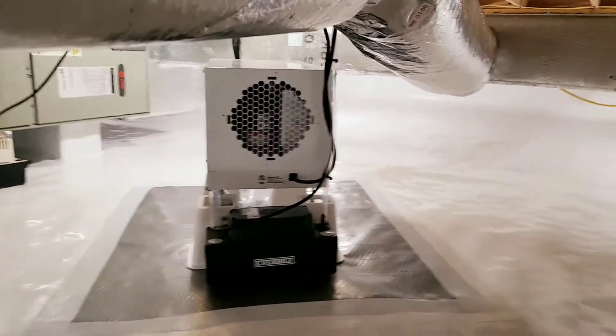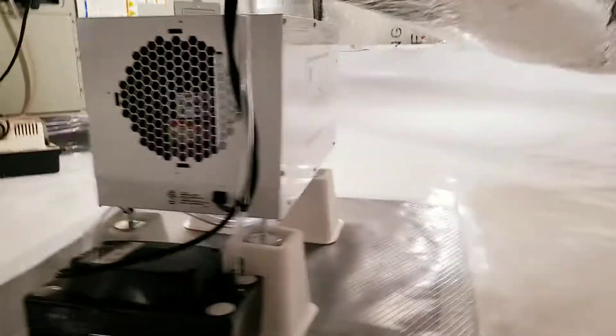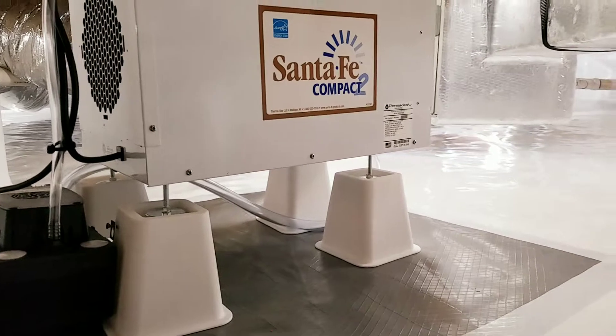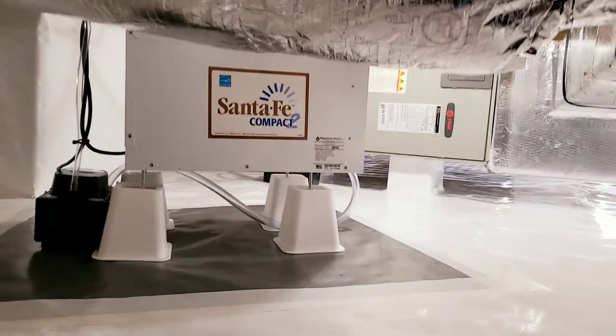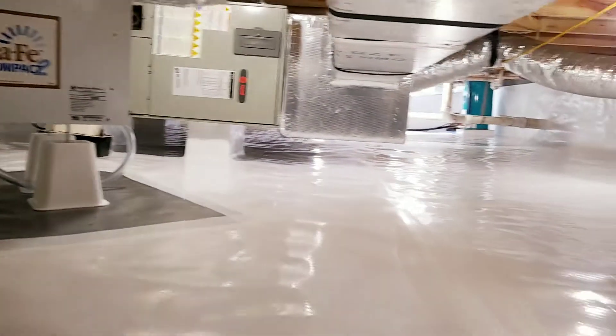Over here is our dehumidifier — once again, Santa Fe brand dehumidifier, highest warranty on the market today. This crawlspace was small enough where we could put the dehumidifier in the center, and it's going to dehumidify this entire space efficiently.